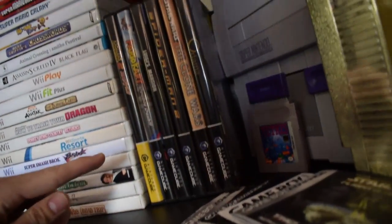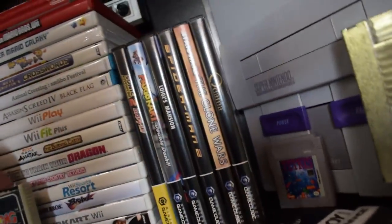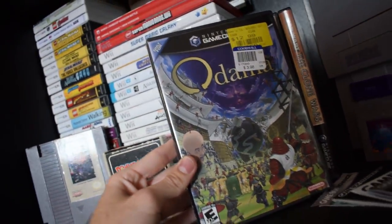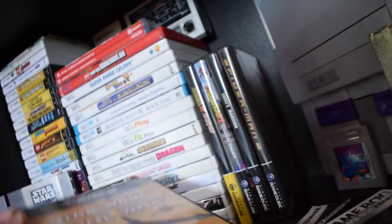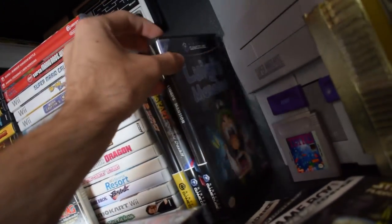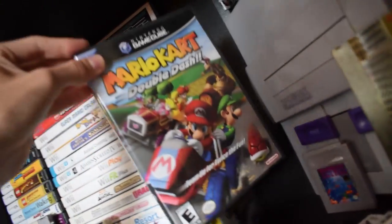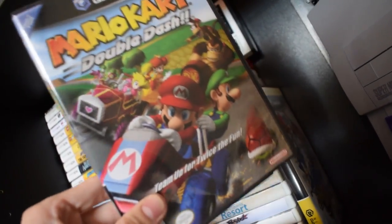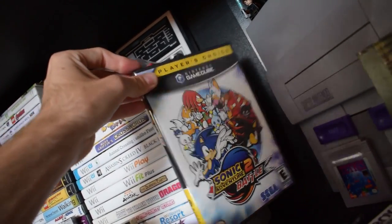All of my GameCube games I found at garage sales, except this one I found thrifting — Odama for the GameCube, $4 at Goodwill, really awesome. We also got Star Wars The Clone Wars, Spider-Man 2 for the GameCube, Luigi's Mansion, Mario Kart Double Dash — unfortunately I didn't check the case at the garage sale and it's just the case — and Sonic Adventure 2.